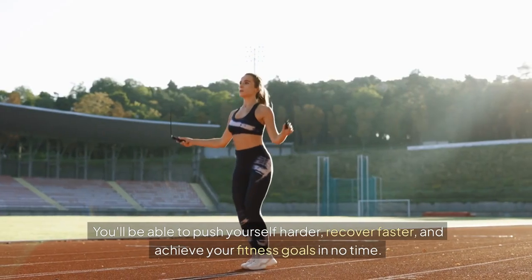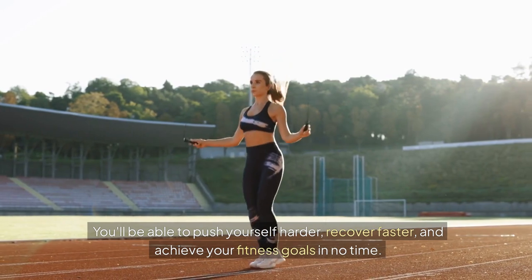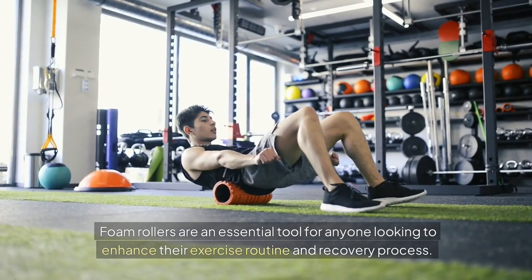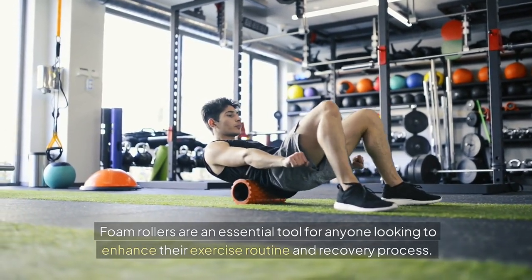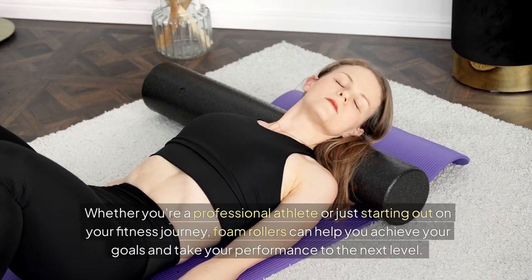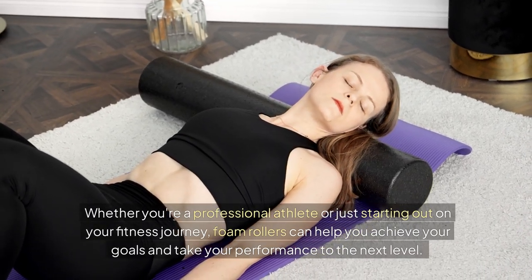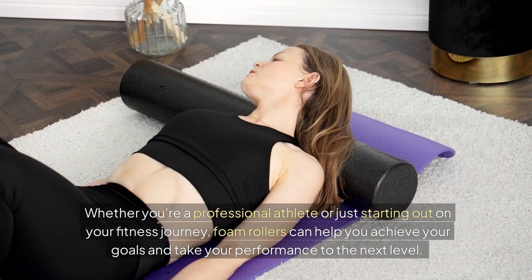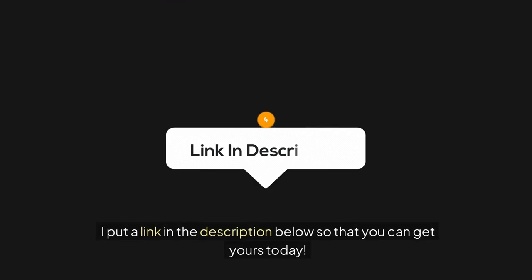You'll be able to push yourself harder, recover faster, and achieve your fitness goals in no time. Foam rollers are an essential tool for anyone looking to enhance their exercise routine and recovery process. Whether you're a professional athlete or just starting out on your fitness journey, foam rollers can help you achieve your goals and take your performance to the next level. I've put a link in the description below so you can get yours today.